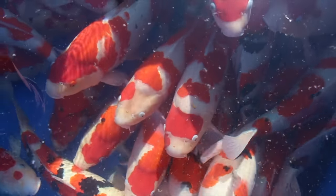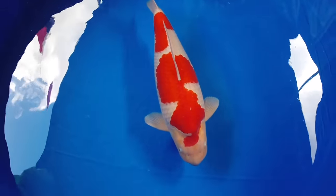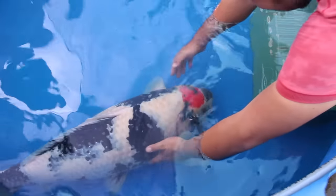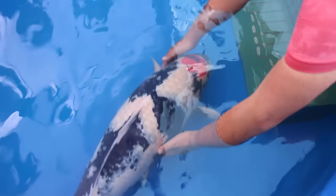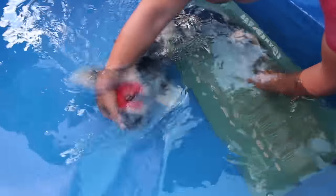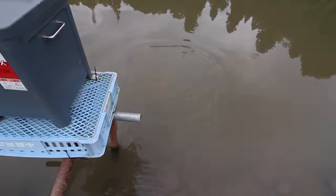Welcome back to a brand new episode on the Koi Partner YouTube channel. In today's video I will explain why it's so important to feed the best koi food for your koi and pond. Not every hobbyist can pay for the best koi food available, so I will explain what is important to look for when buying a good koi food. Let me know in the comments what kind of koi food you are using at the moment.